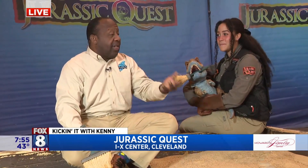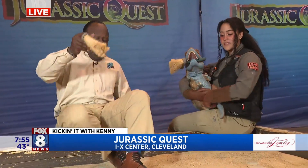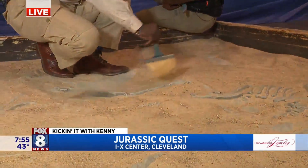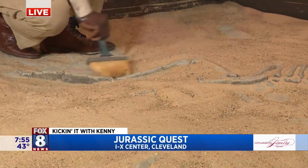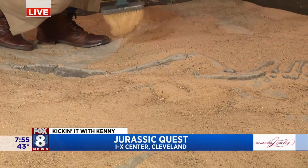So what do you recommend when parents start getting reservations and tickets? How do you recommend they do that? Check us out online at JurassicQuest.com and be sure to use code DINO to receive 10% off your tickets this weekend only. We'll be here at the IX Center Friday, Saturday, and Sunday. So you got to come before we go extinct.